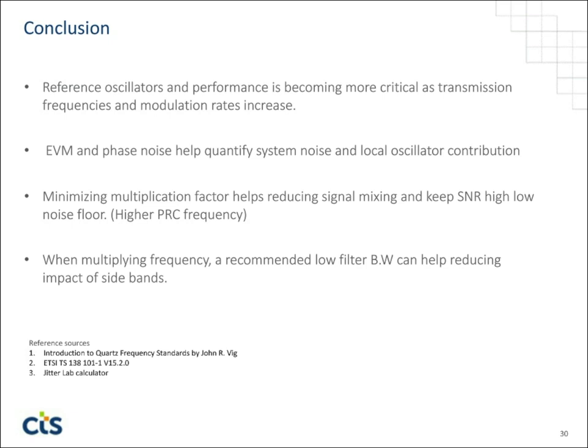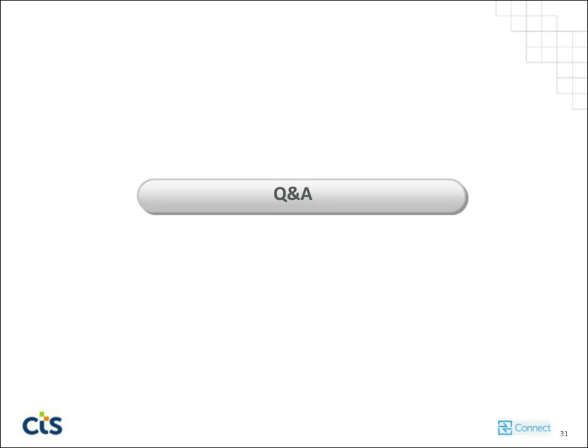That basically wraps my portion and now we're going to move into the Q&A session. Thank you. Our first question asks: how does clock noise impact the DAC output noise?